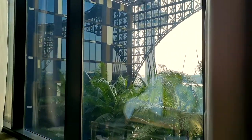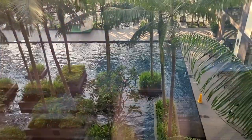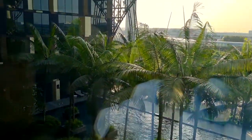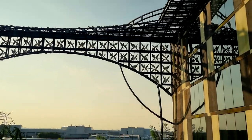Nothing beats waking up to a beautiful view of the pool and seeing the iconic shape of Changi Airport's control tower with the familiar rumblings of a jet engine. Okay, we lied — the room is well insulated and we can hardly hear any planes flying above us.